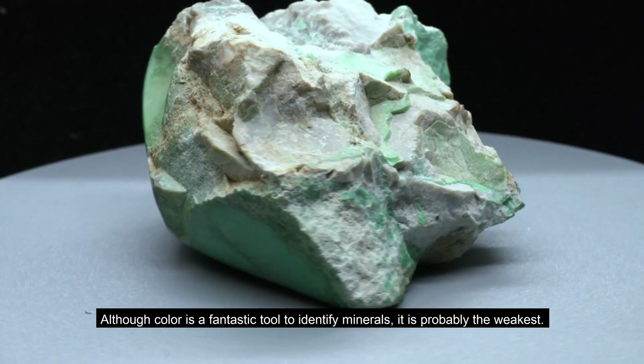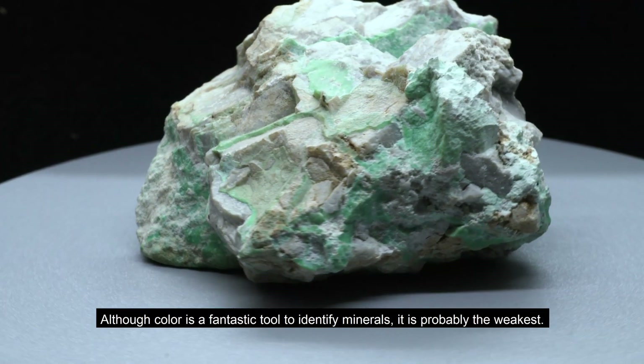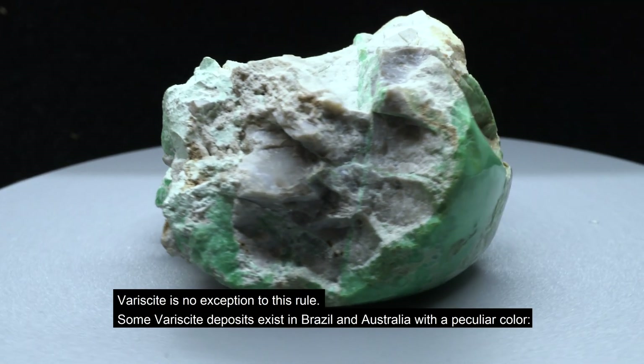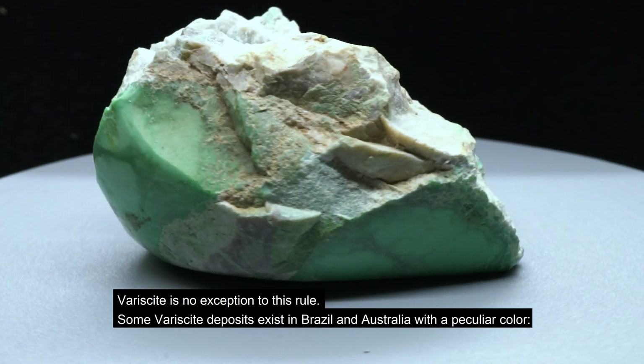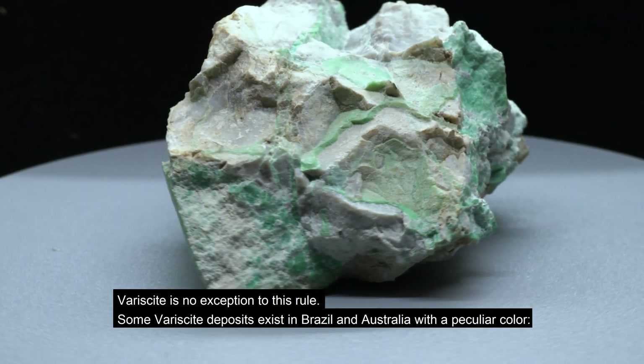Although color is a fantastic tool to identify minerals, it is probably the weakest. Variscite is no exception to this rule. Some variscite deposits exist in Brazil and Australia with a peculiar color: red.